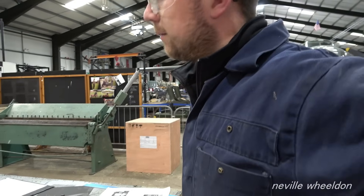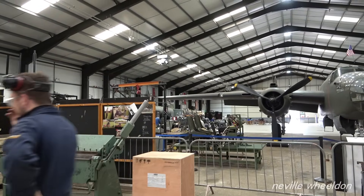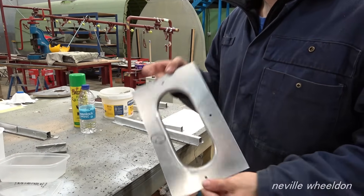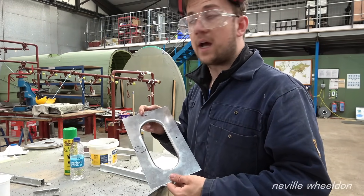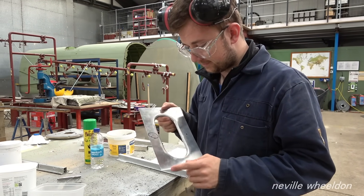That's the one we made the other week — the one you were tapping out, yeah. It came out okay, no cracks at all. Oh, that's good. Dennis isn't in this morning — no, Dennis is on holiday. They're all on holiday this week.